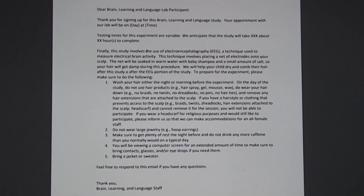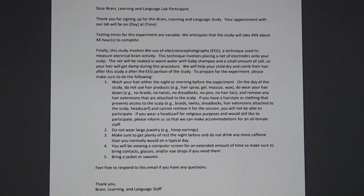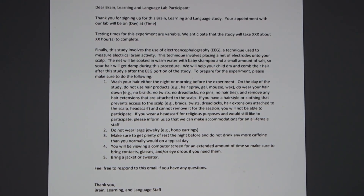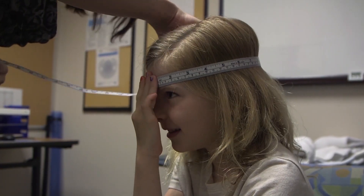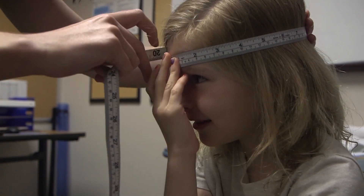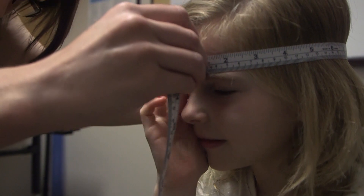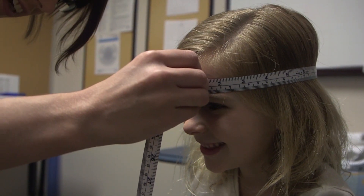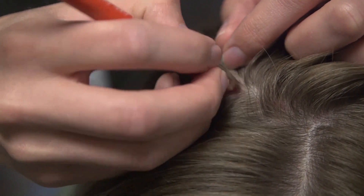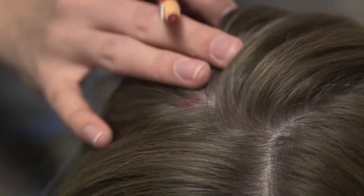After the visit is scheduled with our lab, you will receive an email with a few guidelines for the session and some things to remember prior to the day you participate in the research study. Once you arrive at our lab and have completed the informed consent process, laboratory staff will measure your head size using a tape measure and will make a small mark on your head with a special pen. It will come off easily in the shower or if you rub the spot with your hand.